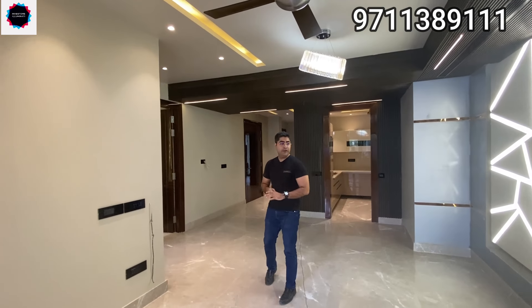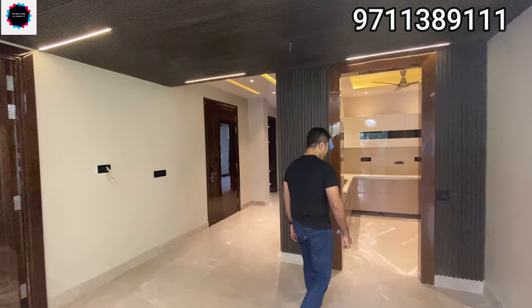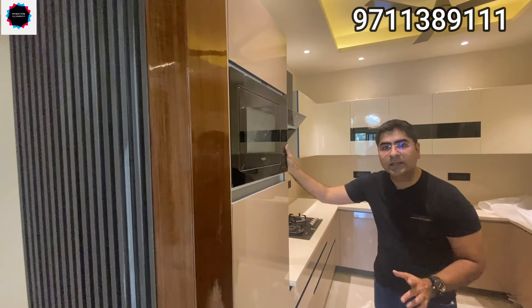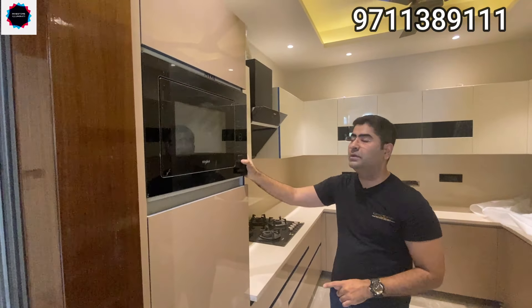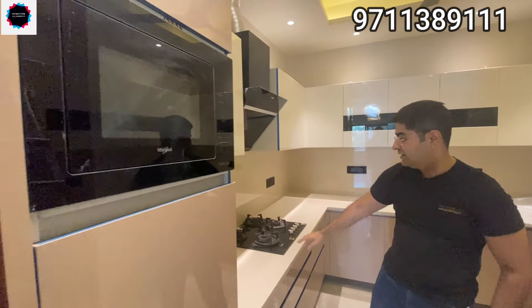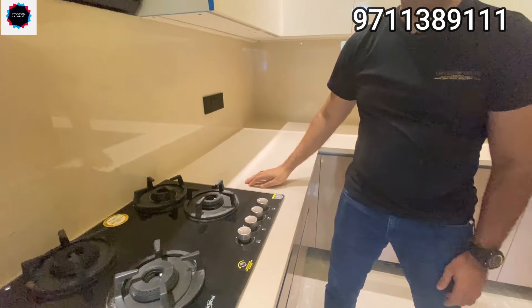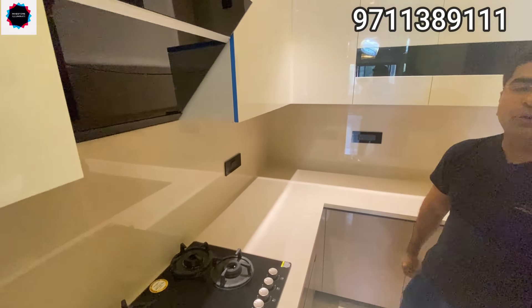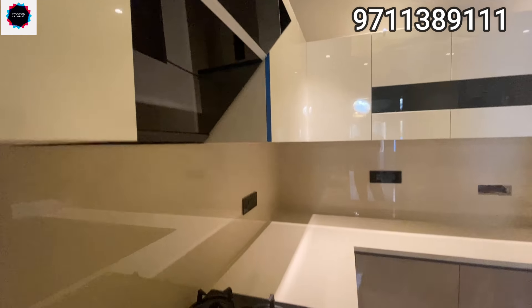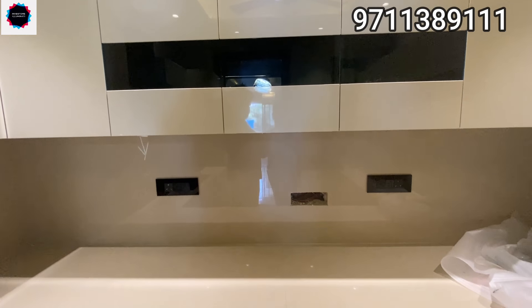From here I'd like to take you first to the kitchen, which is adjoining the drawing and dining area. I want to draw your attention to what level of kitchen you get in 215 square yards. Microwaves, ovens, gas hob with four burners, Whirlpool chimney — all of these you get ready-made in the house. Just have a look at the finishes in 215 square yards.